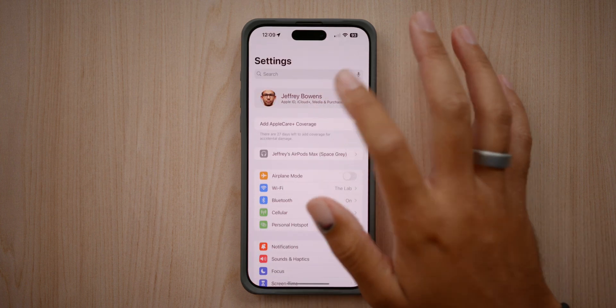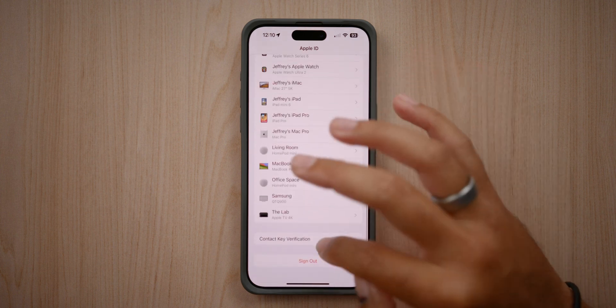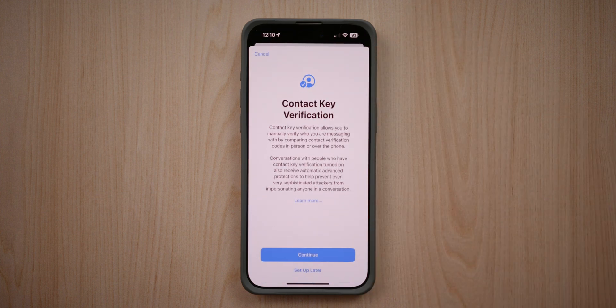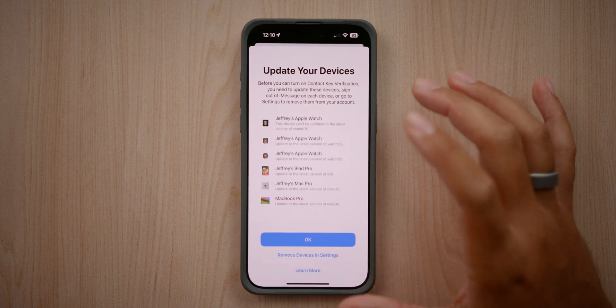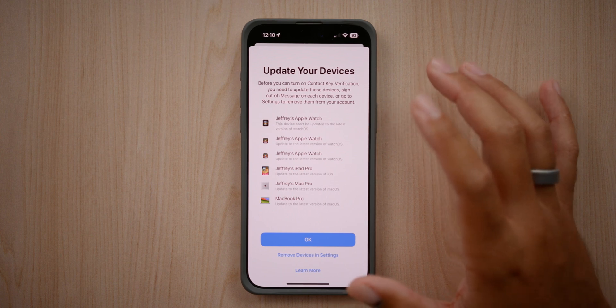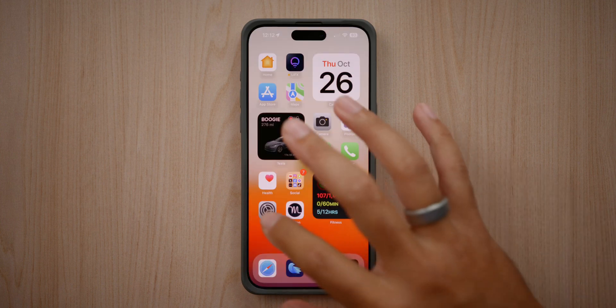In Settings, there's a new iMessage feature. If you go into the Apple ID menu and scroll down to Contact Key Verification, you can turn this on. Contact Key Verification allows you to manually verify who you are messaging by comparing contact information with what is registered. You can set this up and update all of your devices to be contact key verified, so people will know they're messaging you and not someone else.